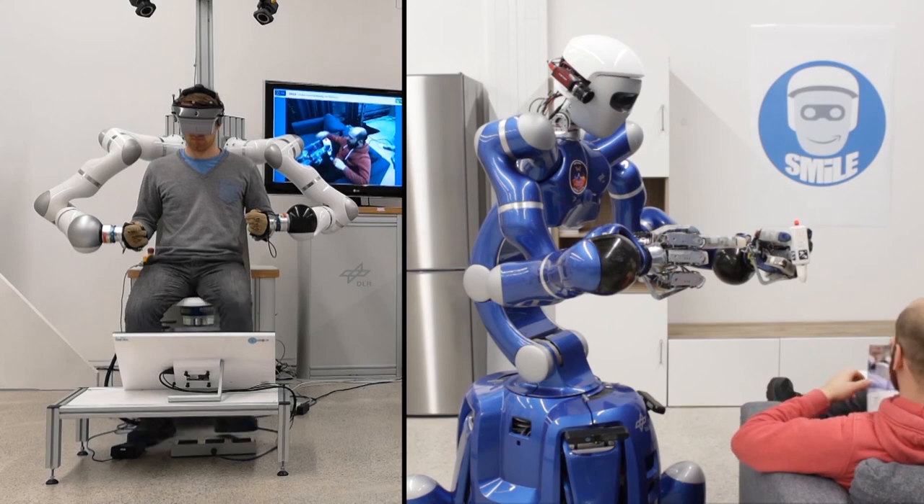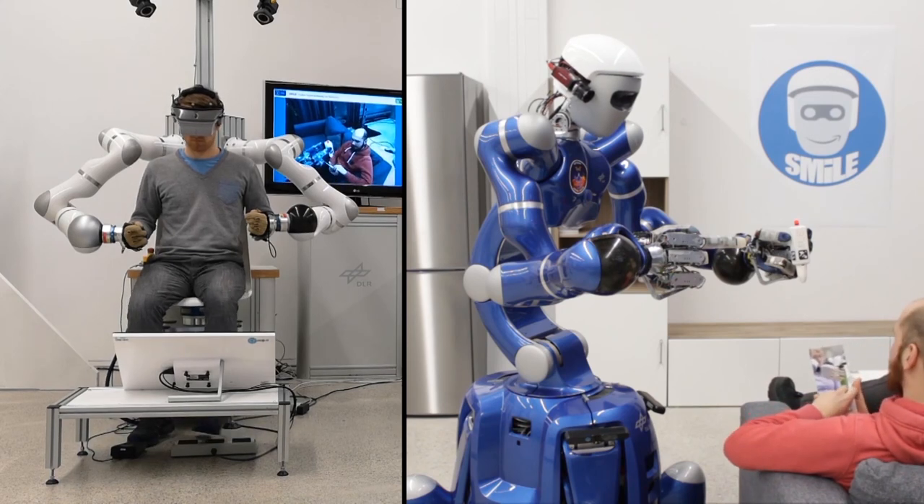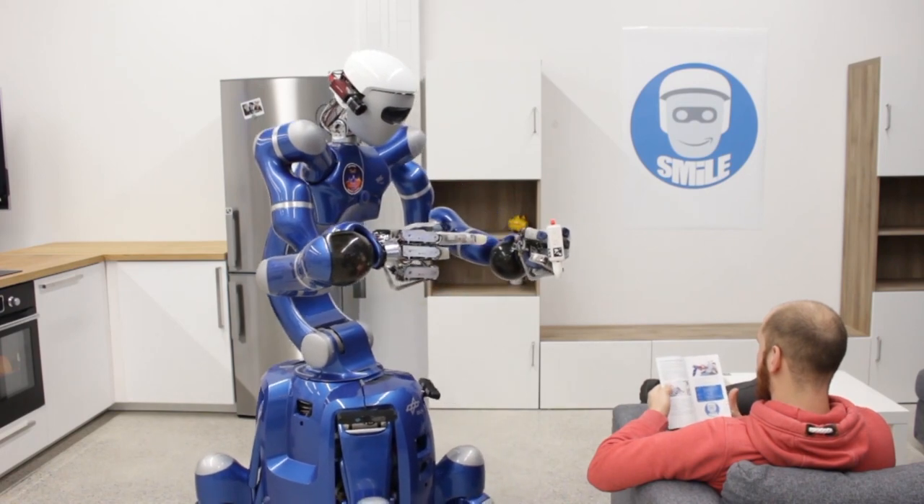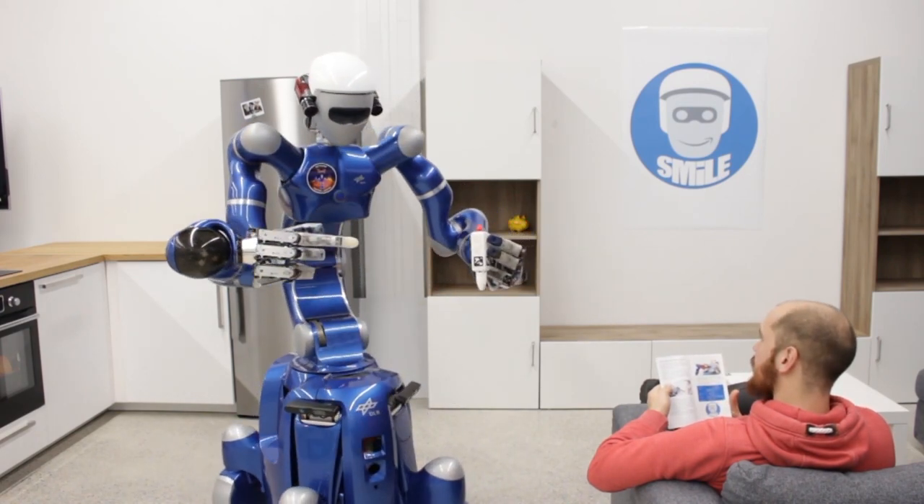To check out all the research we have going on at our Institute, click the links in the video description to find out more about the project or to take a virtual tour of our lab.